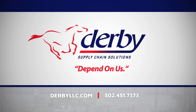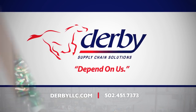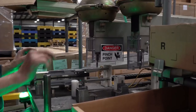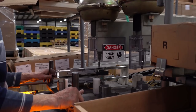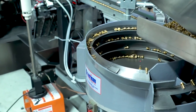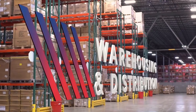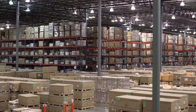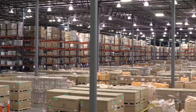Derby Supply Chain Solutions — who are we, and what do we do? We are the solution. We add value-added services that go along with being a third-party logistics provider. Because we have the core competencies with the warehousing and distribution, the contract manufacturing, and the packaging, we're able to simplify that supply chain by having it all under one roof.